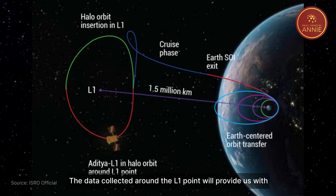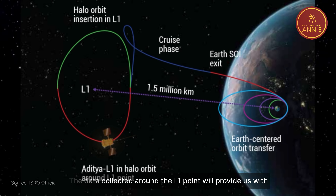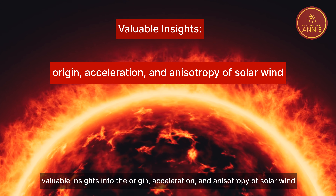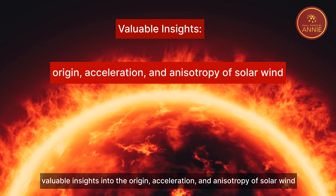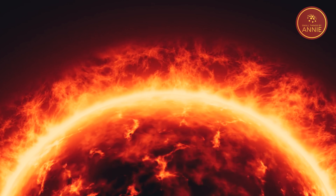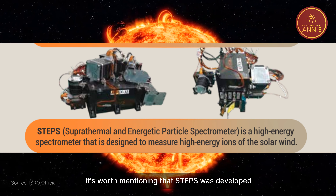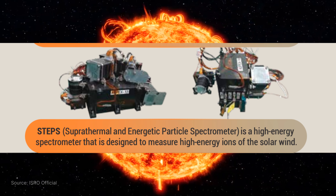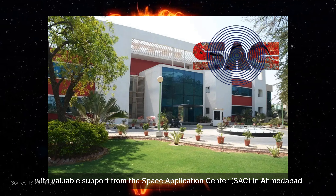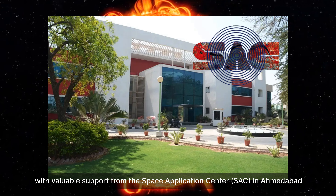The data collected around the L1 point will provide us with valuable insights into the origin, acceleration, and anisotropy of solar winds, as well as space weather phenomena. It's worth mentioning that STEPS was developed by the Physical Research Laboratory with valuable support from the Space Application Center in Ahmedabad.